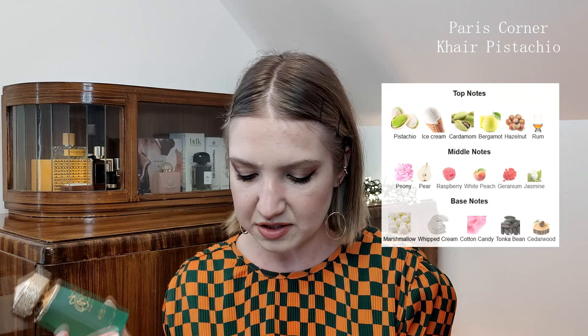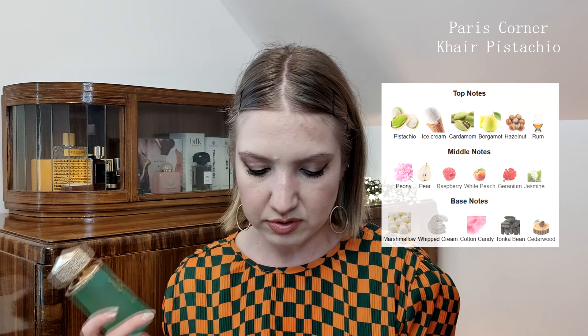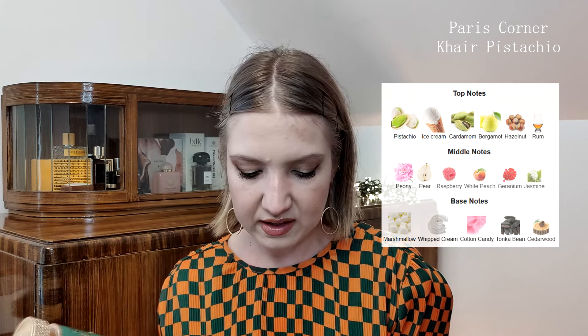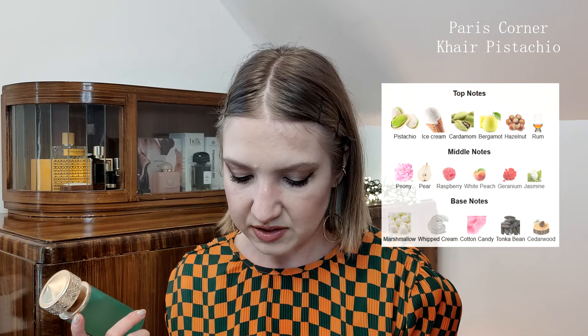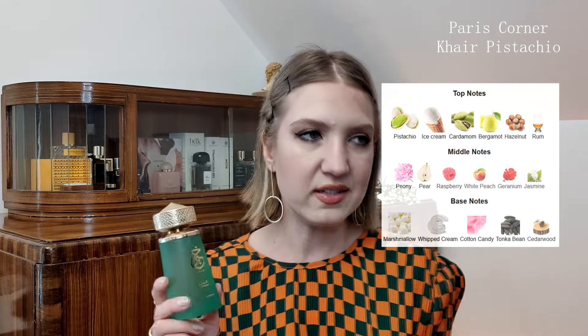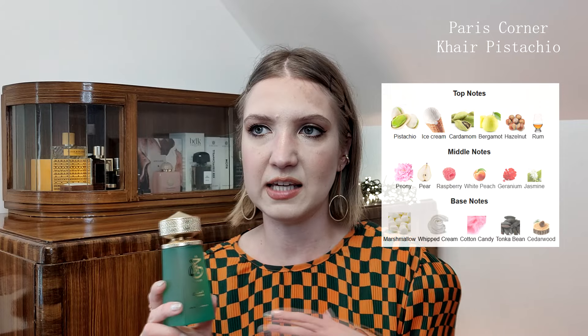In the top notes we have Italian bergamot, pistachio ice cream, hazelnut, sweet rum, and cardamom. In the heart notes we have geranium, peony, muguet, jasmine, raspberry, peach, and pear. In the base we have whipped cream, marshmallow, cotton candy, Turkish delight, cacao, cedarwood, sandalwood, and tonka bean. When it comes to the scent pyramid, it is the same as in Kayali Yum Pistachio Gelato 33.